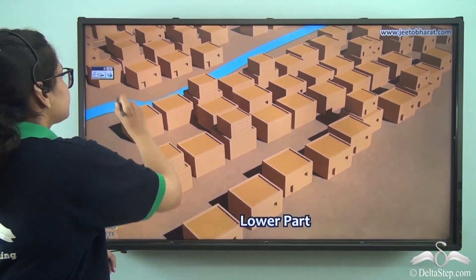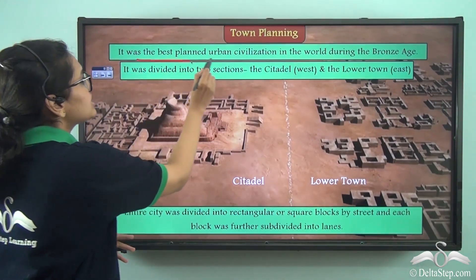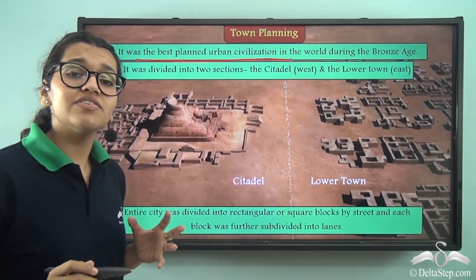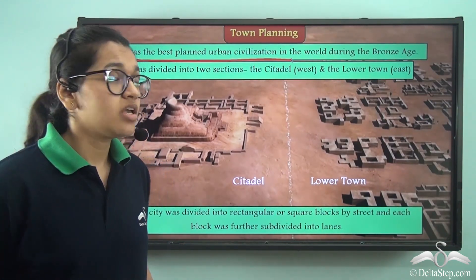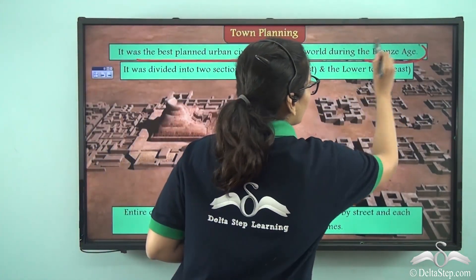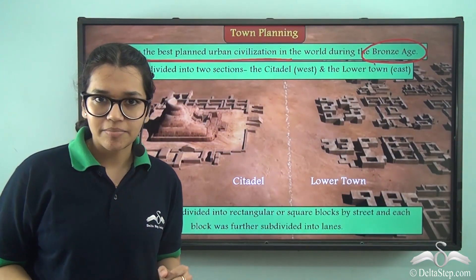This was the best planned urban civilization in the world. It is even said that it was better planned than some Indian cities today. This existed during the Bronze Age, which is called so because the metal bronze was discovered during this time.